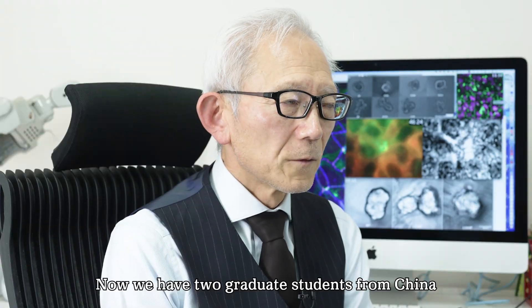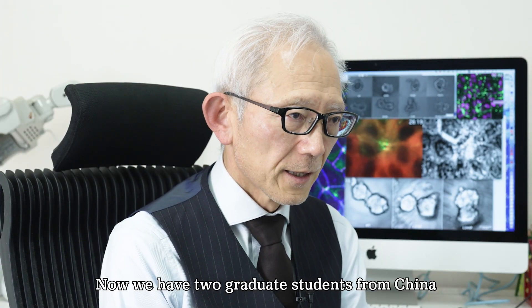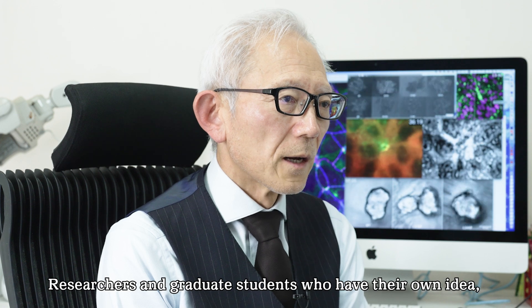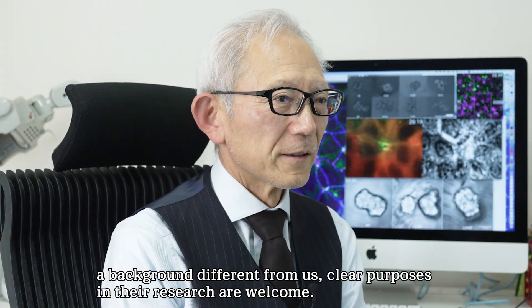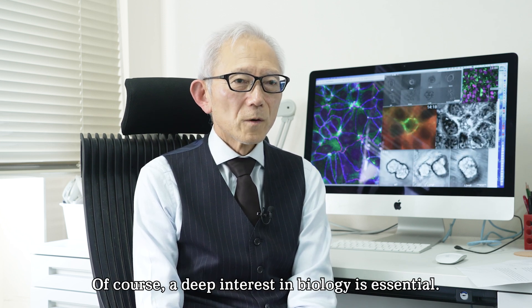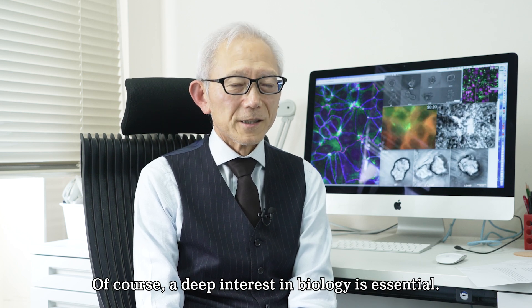We currently have two graduate students from China and one graduate student from Malaysia. Researchers and graduate students who have their own ideas, a background different from ours, and clear purposes in their research are welcome. Of course, a deep interest in biology is essential.